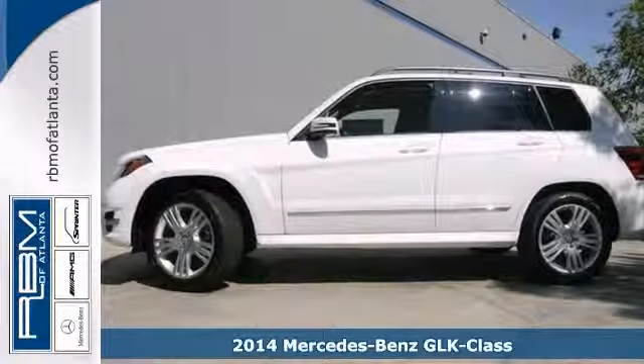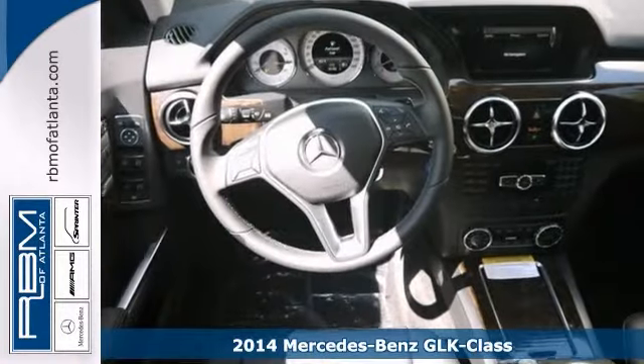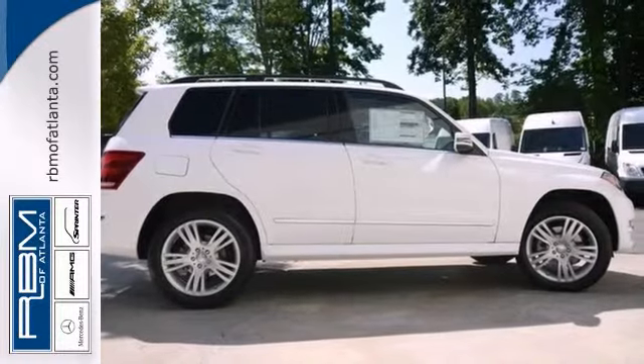Here's a 2014 Mercedes-Benz GLK 350. It has stability control, wood grain trim, Bluetooth and climate control. Add to that heated leather seats and a rear spoiler and you have an attractive vehicle just looking for a new home.